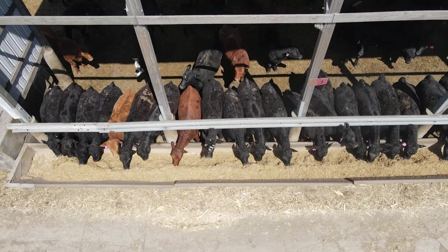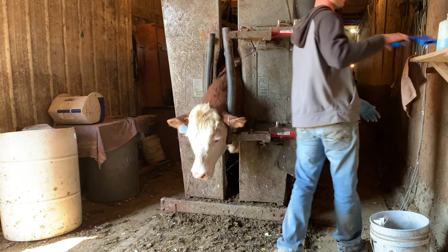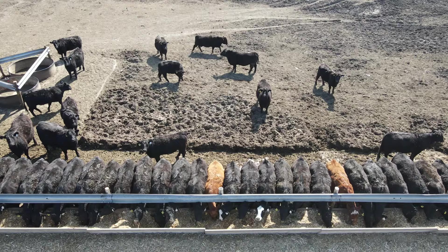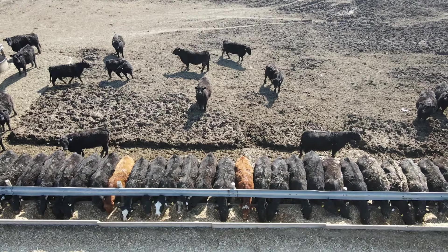When we receive cattle to the feedlot, we vaccinate them and tag every head of cattle to ensure that they stay healthy, and the tag is for individual identification purposes. So every day we drive through the feedlot and look at the cattle to make sure everyone is healthy, everyone is eating, and if they're not we look at their tag, write down the number, and go back through and treat the sick cattle.